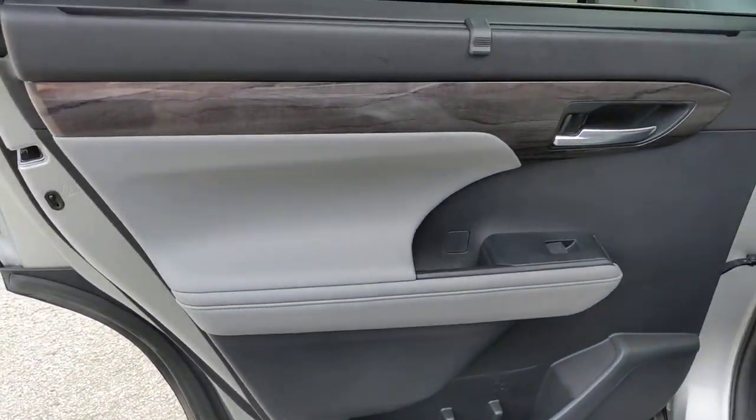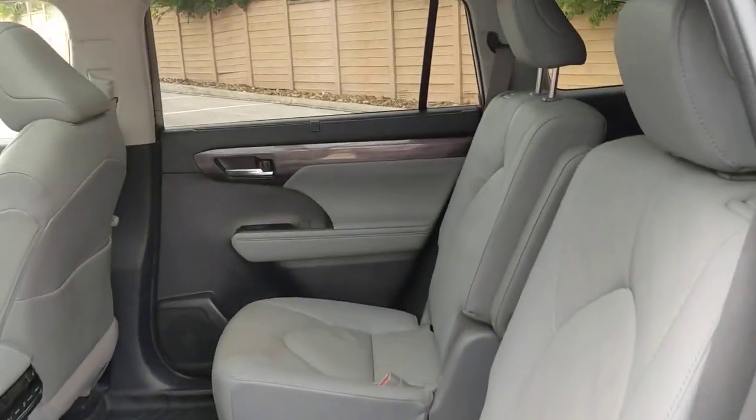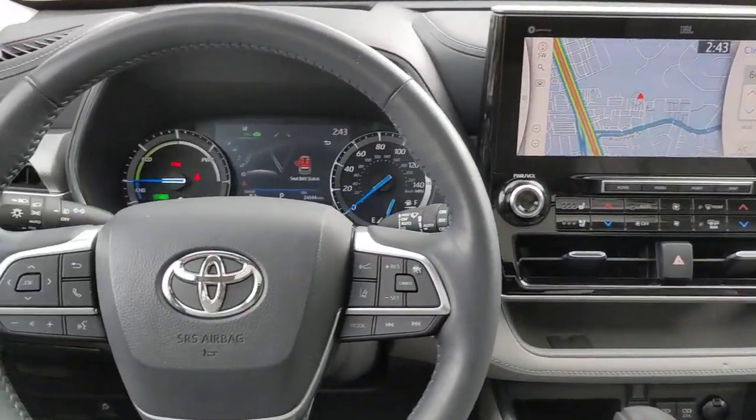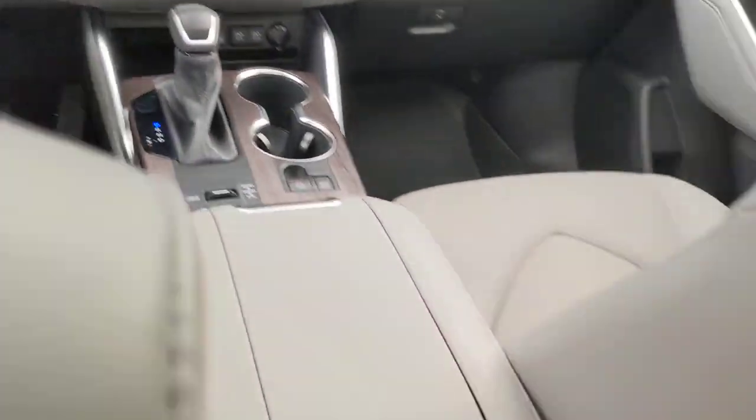Get ready to build some family memories. These are just some of the great options this vehicle comes with: heated steering wheel, head-up display, lane departure warning, panoramic roof, navigation system, hands-free liftgate, keyless entry, sunroof/moonroof, satellite radio, and wood grain interior trim.